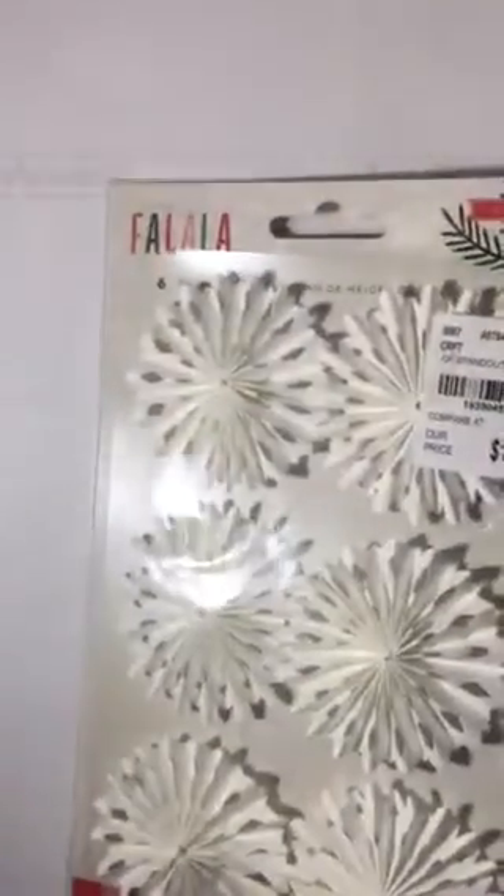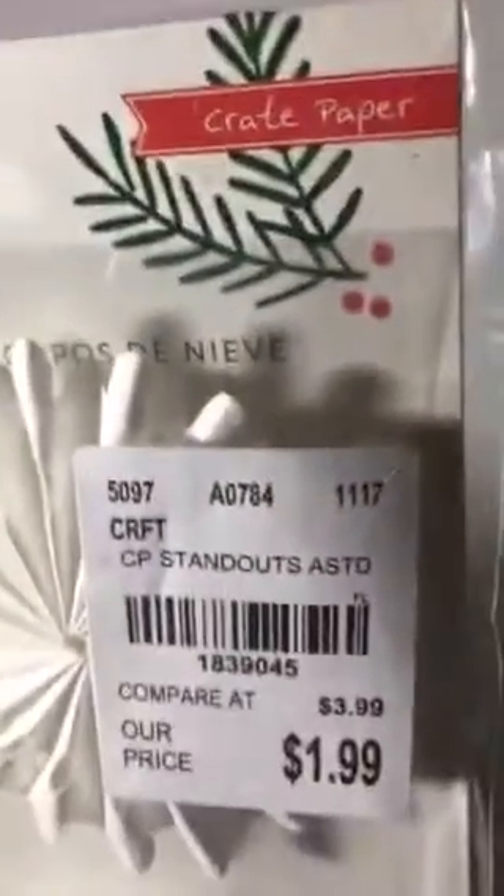I found this really cute snowflake — I can't remember what they call it, but I have the Tim Holtz version and it doesn't have the holes in it to make it look like a snowflake. So I'll have to figure out how to use that because these look so cute. There's the SKU right there.